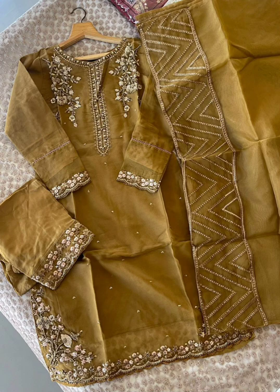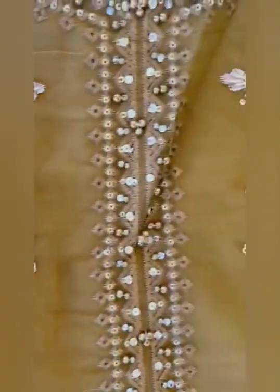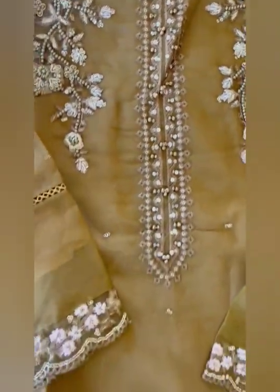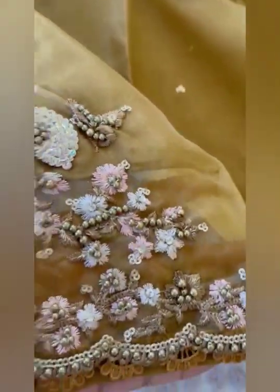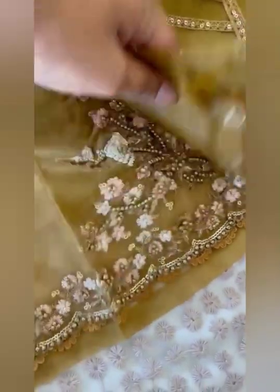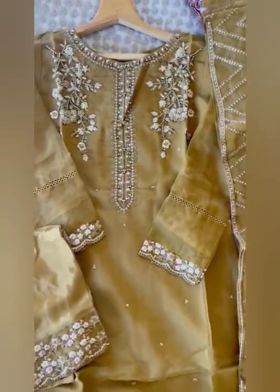Our first piece is pure organza heavy embroidered suit front with full embroidery with dabka, copper, rinds, pearls and many more, along with an embroidered organza dupatta and pure raw silk embroidered pant. It is a very beautiful piece — more beautiful in real than in pictures. Sizes are 34, 36, 38, and 44. Price is Rs.3999, free shipping.